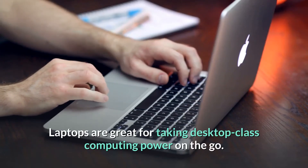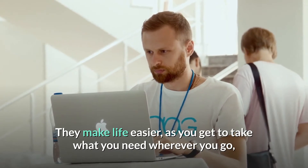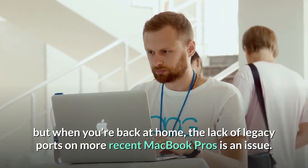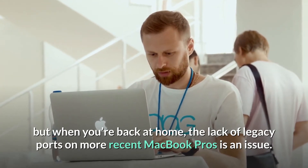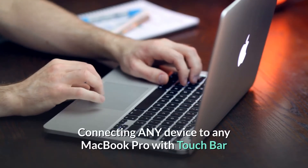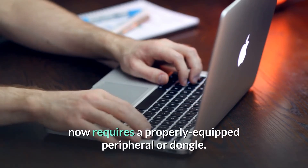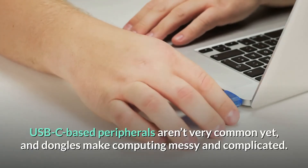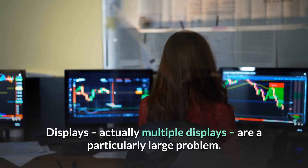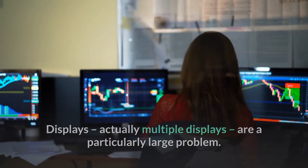Laptops are great for taking desktop-class computing power on the go — they make life easier as you can take what you need wherever you go. But when you're back at home, the lack of legacy ports on more recent MacBook Pros is an issue. Apple removed all legacy ports from MacBook Pros, so connecting any device now requires a properly equipped peripheral or dongle. USB-C peripherals aren't very common yet, and dongles make computing messy and complicated. Multiple displays are a particularly large problem.